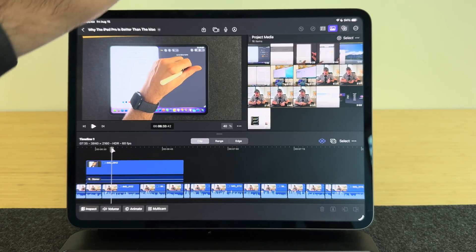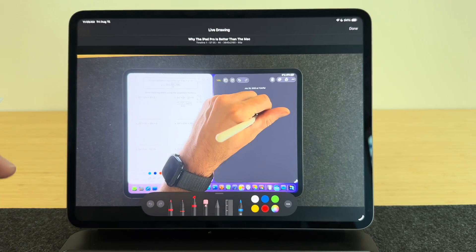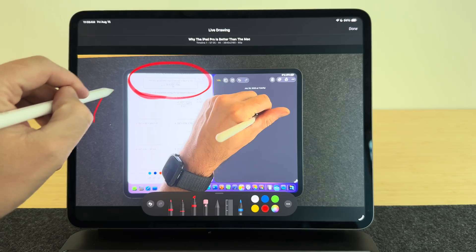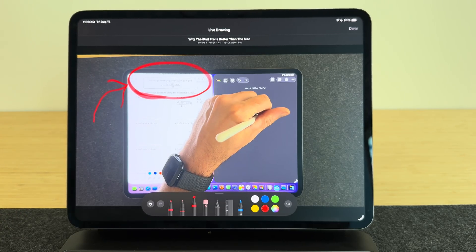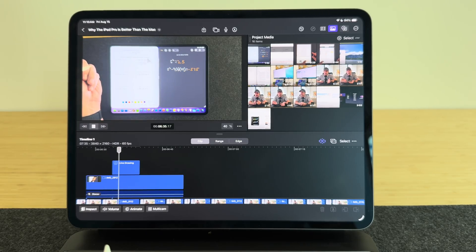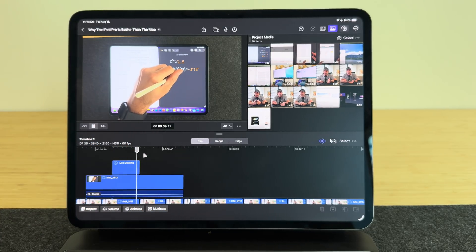Something else I noticed in Final Cut Pro is the pencil features don't work. One of the coolest things about editing video on an iPad is you can write on the video — but none of that works right now. You can write on it, but it doesn't render and doesn't show up. Again, it's probably not an OS issue; the app just needs an update, which won't happen until the final iPadOS 26 releases.